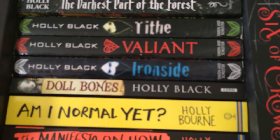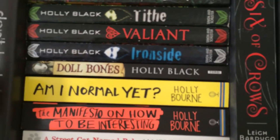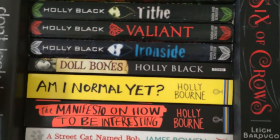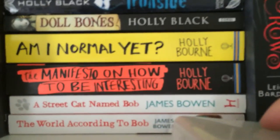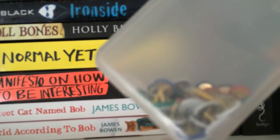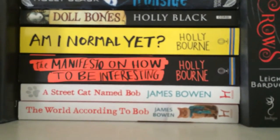Then I have The Darkest Part of the Forest by Holly Black and her fairy series — Tithe, Valiant and Ironside. Then Doll Bones by Holly Black, and a couple of YA contemporaries by Holly Bourne: Am I Normal Yet? and The Manifesto on How to Be Interesting. I also have some drawing pins on the shelf that I use for my note board next to the bookcase.